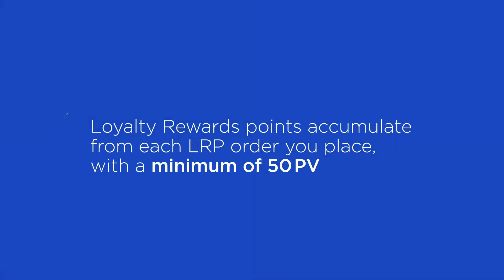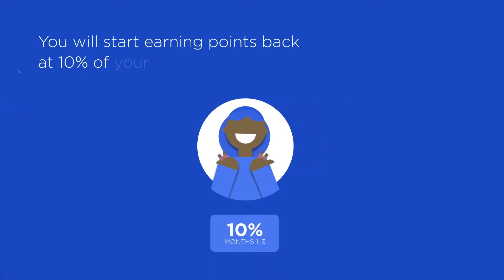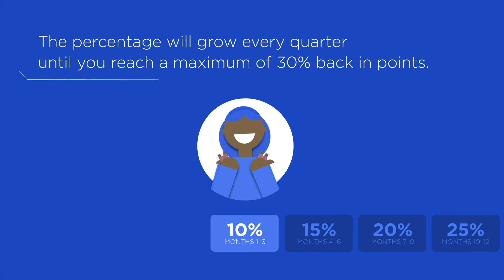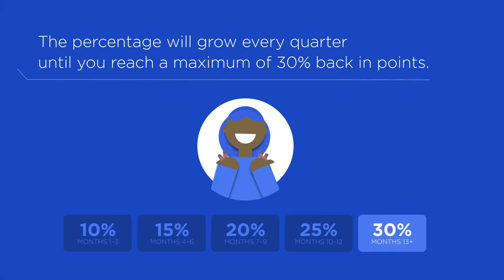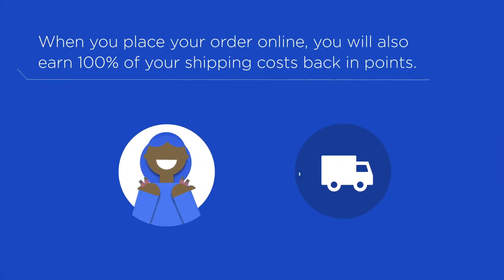Loyalty Rewards points accumulate from each LRP order that you place with a minimum of 50 PV. You will start earning points back at 10% of your PV. The percentage will grow every quarter until you reach a maximum of 30% back in points. Plus, when you place your order online, you will also earn 100% of your shipping costs back in points.